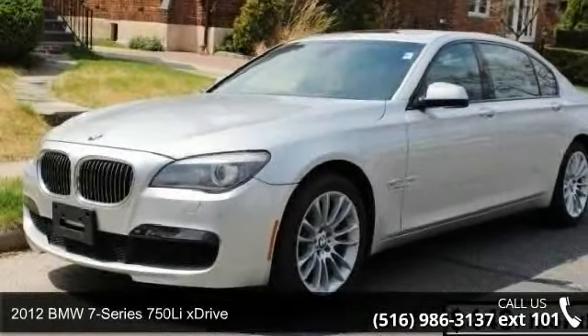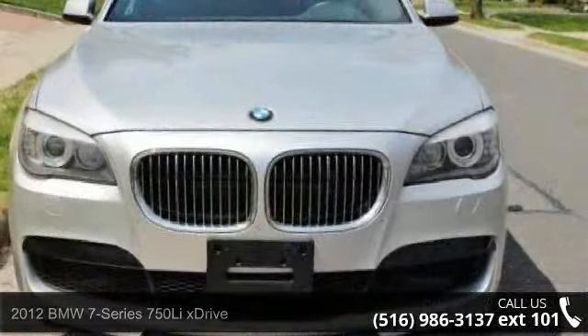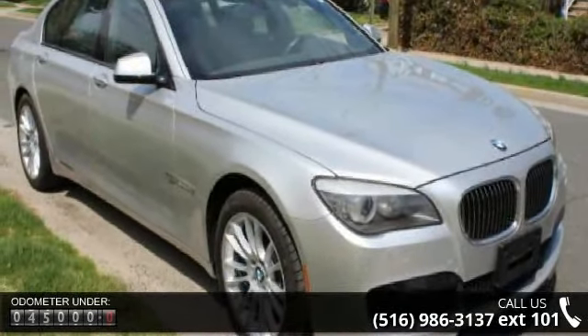Check out this 2012 BMW 7 Series. If you are looking for a first-class ride, you have found it. This vehicle comes with a reliable 8-cylinder engine connected to a smooth-shifting automatic transmission.